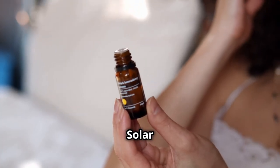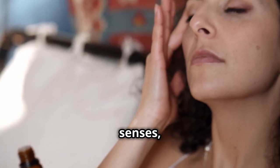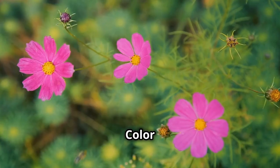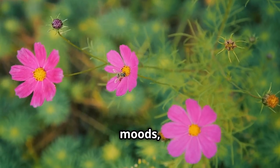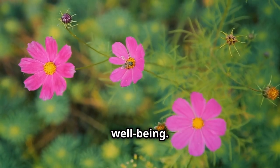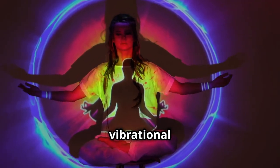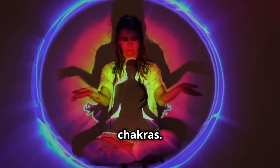Its sweet floral aroma can help to boost mood, enhance libido, and promote feelings of joy and self-love. Diffuse ylang ylang oil during meditation or add a few drops to your bath water for a luxurious and relaxing experience. For the solar plexus chakra, peppermint essential oil can help to invigorate the senses, boost confidence, and promote mental clarity. Color is a language that speaks to our subconscious, influencing our moods, our energy levels, and even our physical well-being. Color therapy, also known as chromotherapy, utilizes the vibrational frequencies of different colors to restore balance and harmony to our chakras.